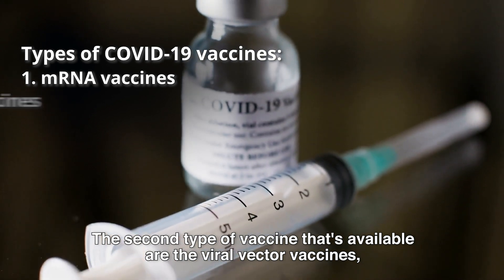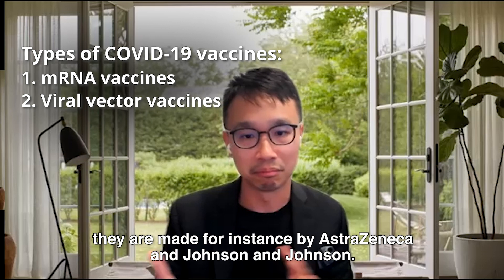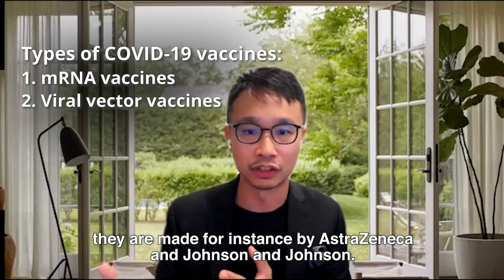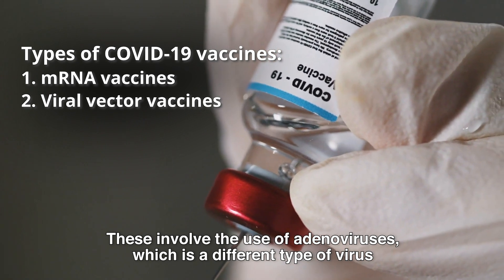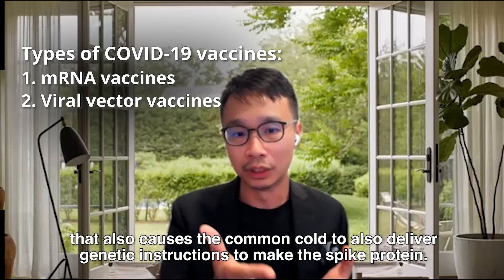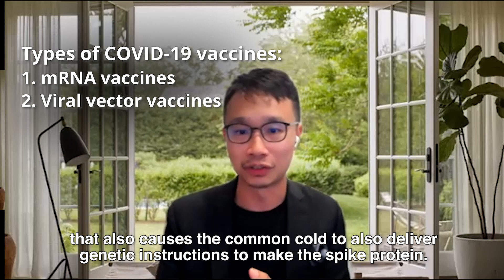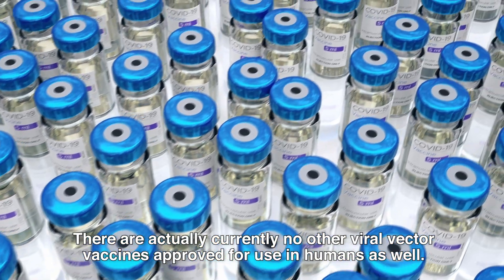The second type of vaccine available are the viral vector vaccines, made by AstraZeneca and Johnson & Johnson. These involve the use of adenoviruses, a different type of virus that also causes the common cold, to deliver genetic instructions to make the spike protein. There are currently no other viral vector vaccines approved for use in humans.